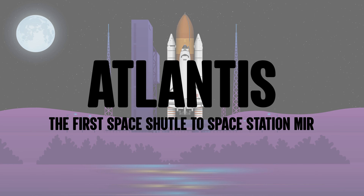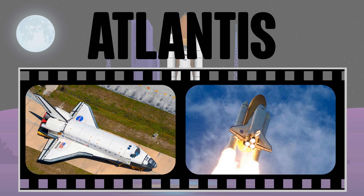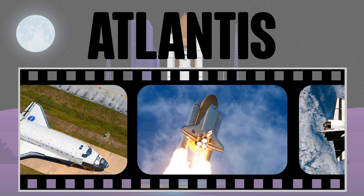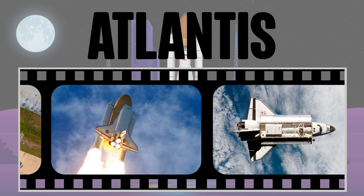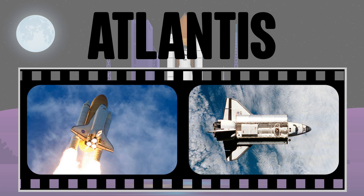Atlantis — the first space shuttle to visit space station Mir. The space shuttle Atlantis was built as the penultimate model and during its 33 missions orbited Earth 4,848 times. It has a record of seven connections to Mir. This space shuttle closed the entire 30-year shuttle program in 2011 with its last mission.